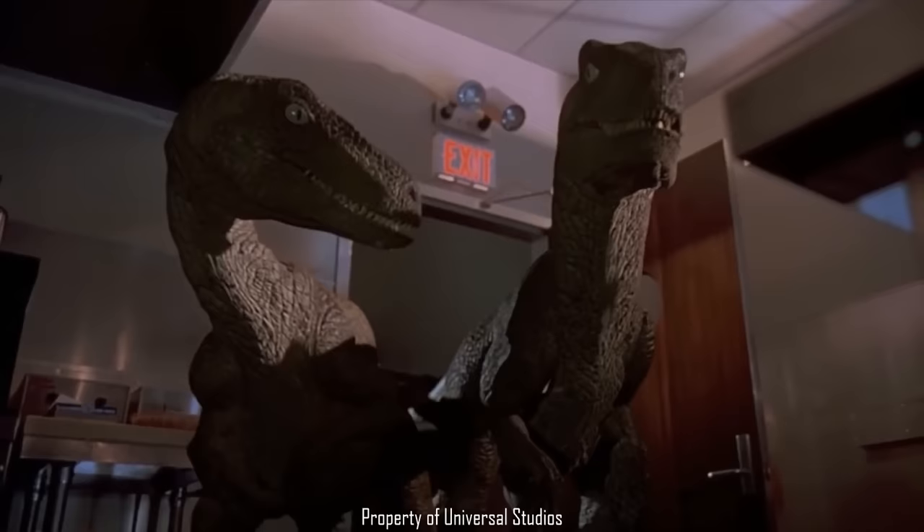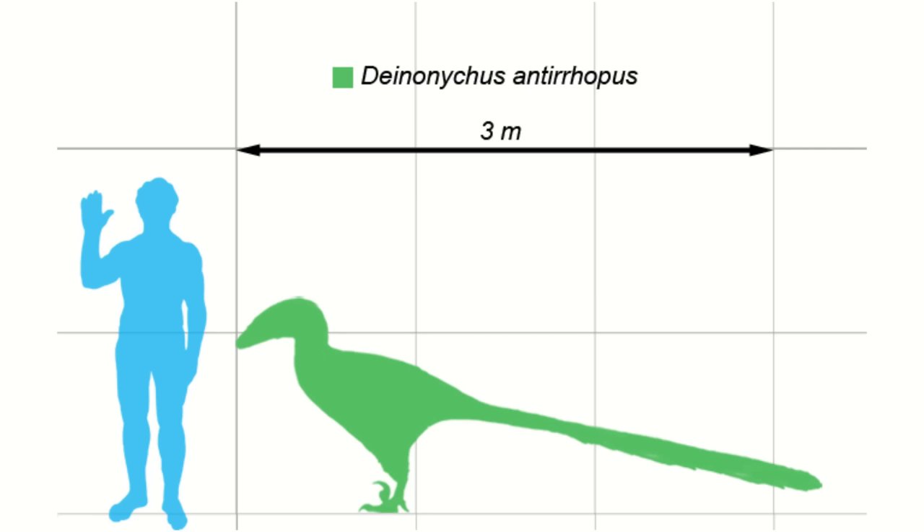More so than the actual Velociraptor, though there were still some differences. For a start, Deinonychus was a smidge smaller than the raptors in the movies, at around 3 to 3.4 meters or 10 to 11 feet long, around 3 feet tall at the hip, and weighing anywhere between 60 to 100 kilograms or 132 to 220 pounds.